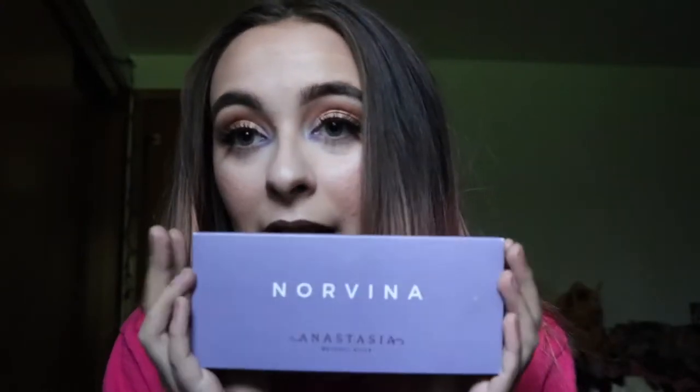Hello everybody and welcome back to my YouTube channel, or welcome if you are new here. Today I will be executing this look using the Norvina by Anastasia palette. I am in love with this palette — I'm going to try and do the seven looks one palette challenge, I guess you could call it.